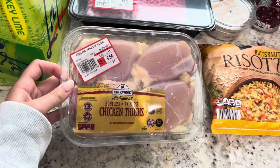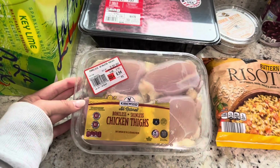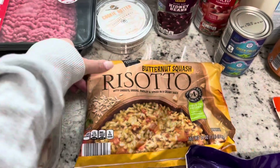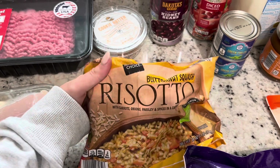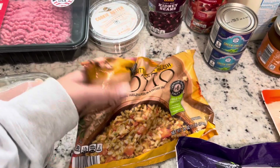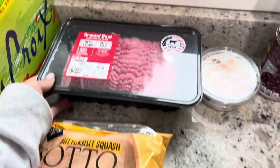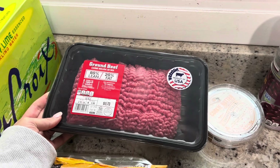Chicken thighs this week. I really like these with lots of seasoning slow cooked in a pan with olive oil. And then we're going to do this butternut squash risotto that I found — it's a fall limited edition at Aldi's. They also had a pumpkin one but I figured I would do the butternut squash. I ended up getting a really big package of ground beef because I'm going to make chili today, so I just got the 80% lean.